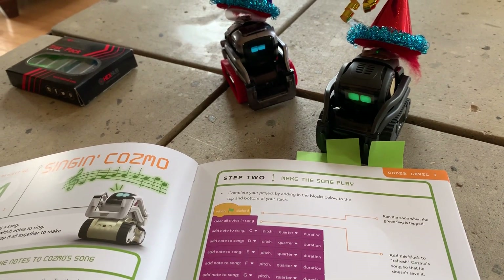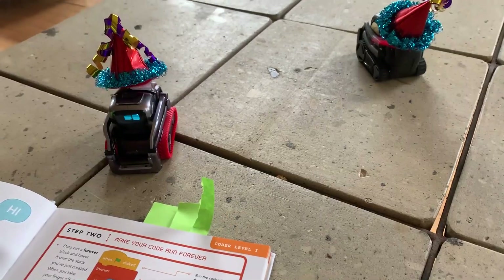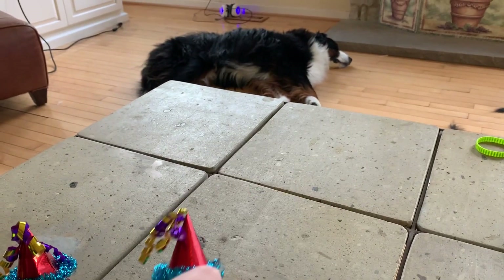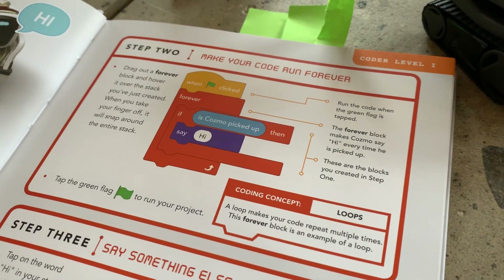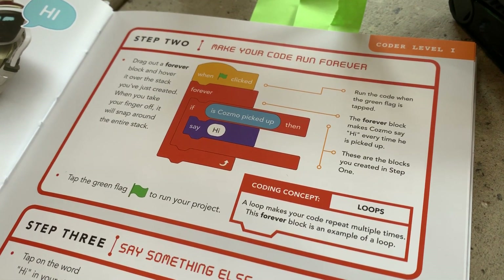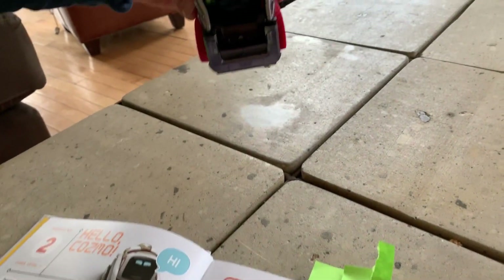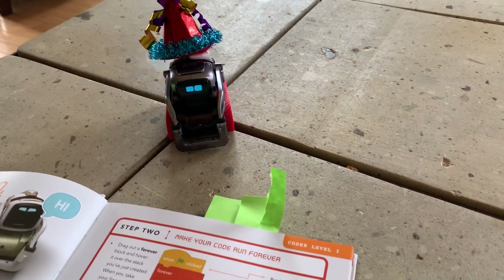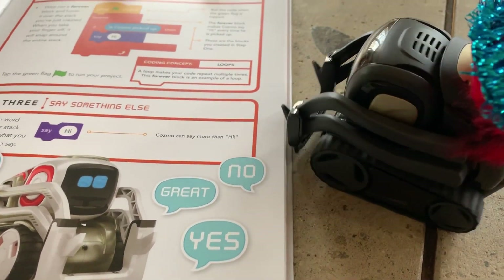Vector just said hello. We also used a forever loop block so that when you pick up Cosmo, instead of saying 'say hi,' he now says 'I love my brother Vector.' Vector is getting stuck on the book analyzing things — he just wanted to be petted a second ago.